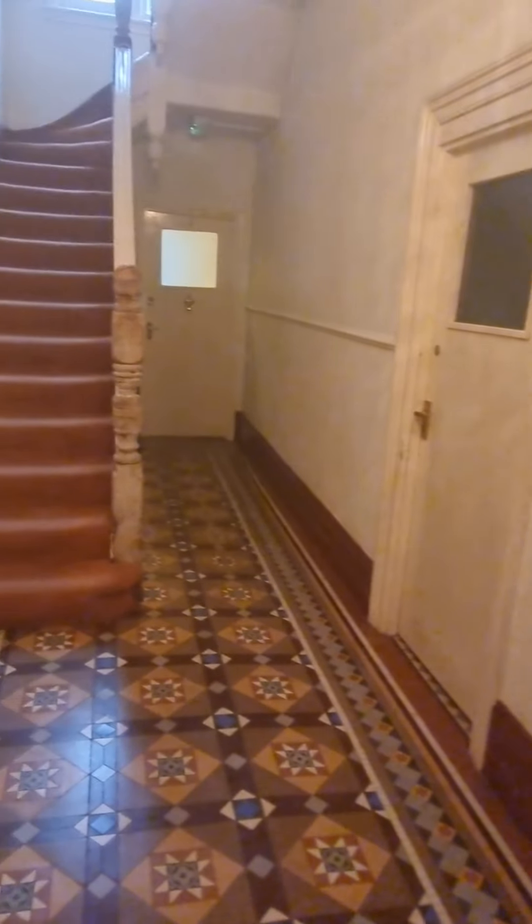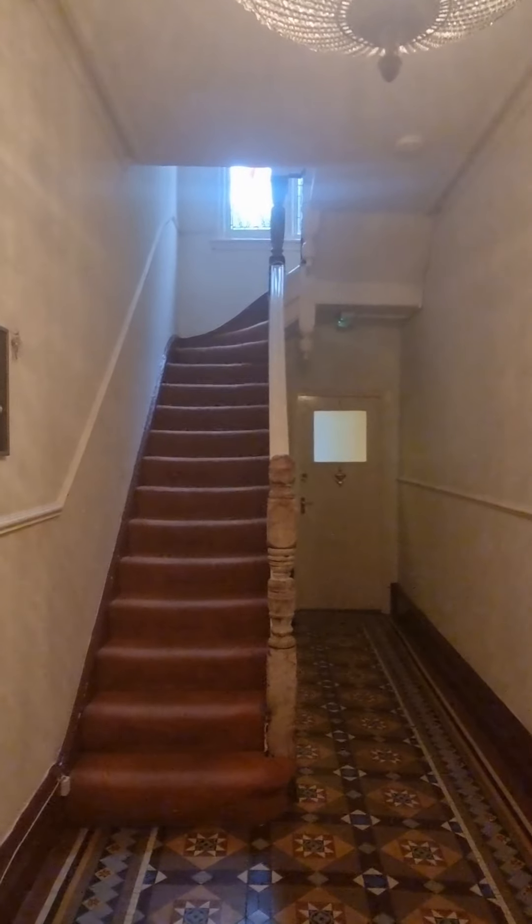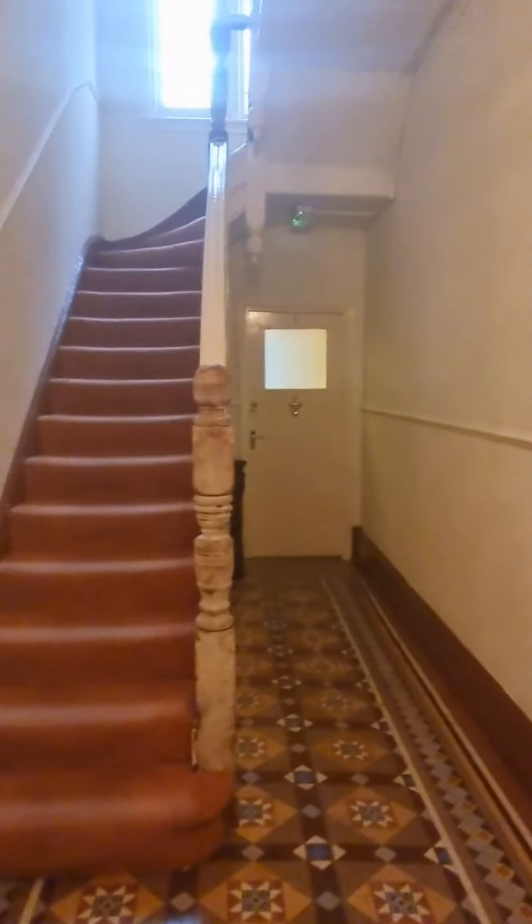We come into the traditional hallway. There are two ground floor apartments, and apartment one is at the back of the property.